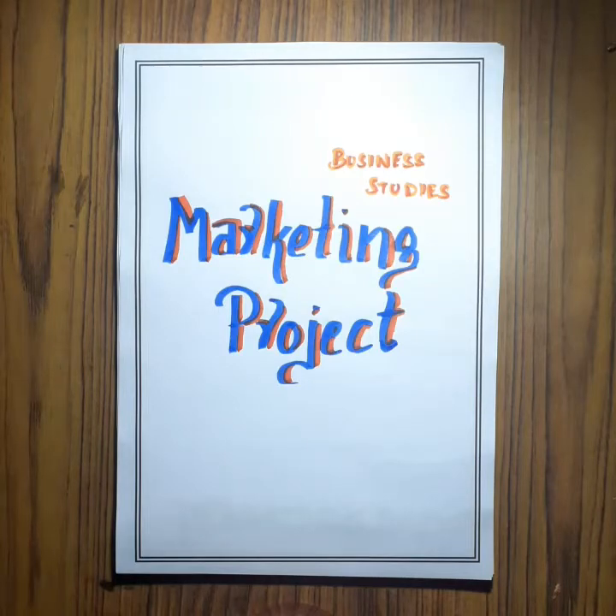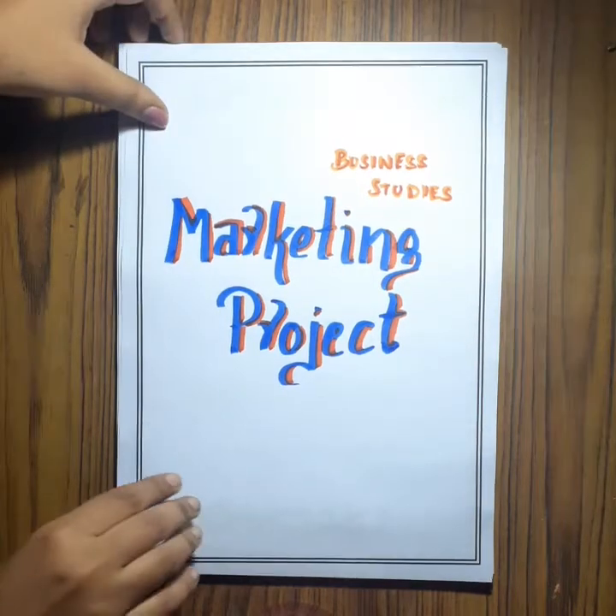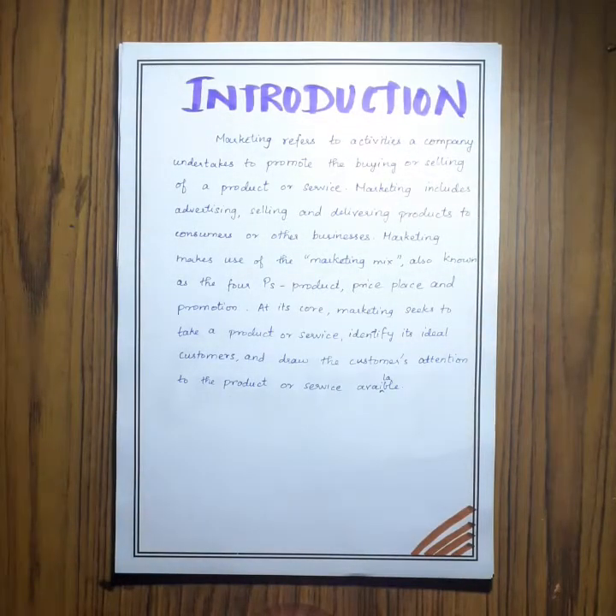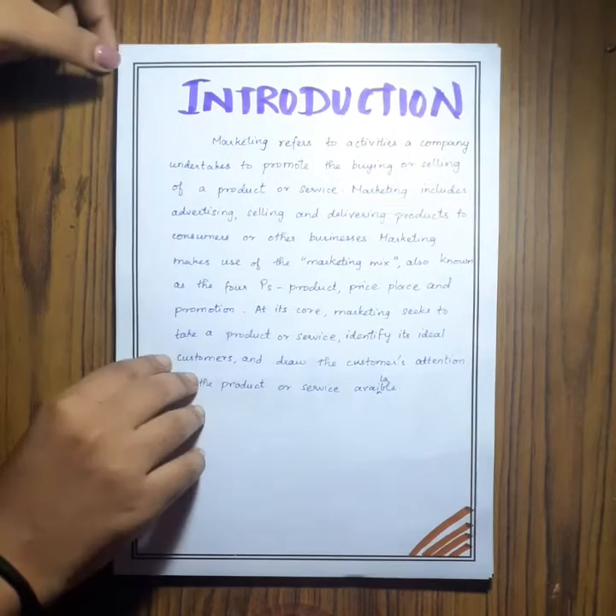This is my business studies project on the topic of marketing. Here is the introduction, which contains information about the meaning of market and the marketing mix.